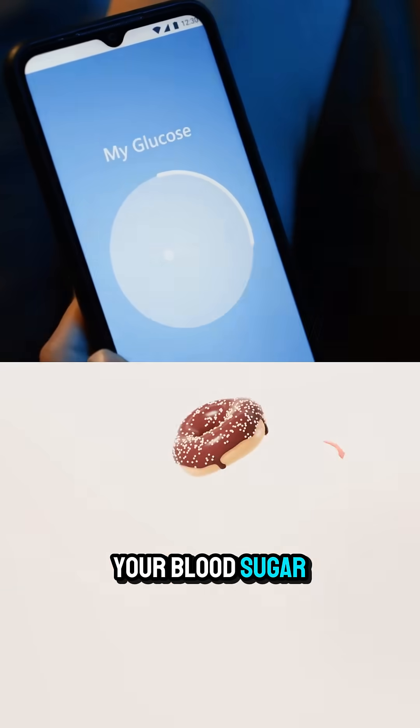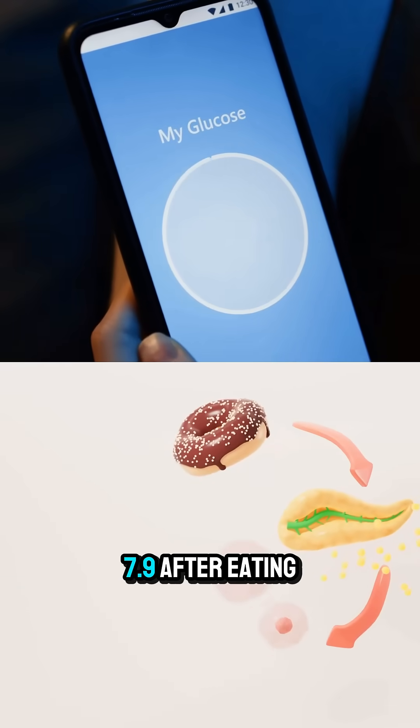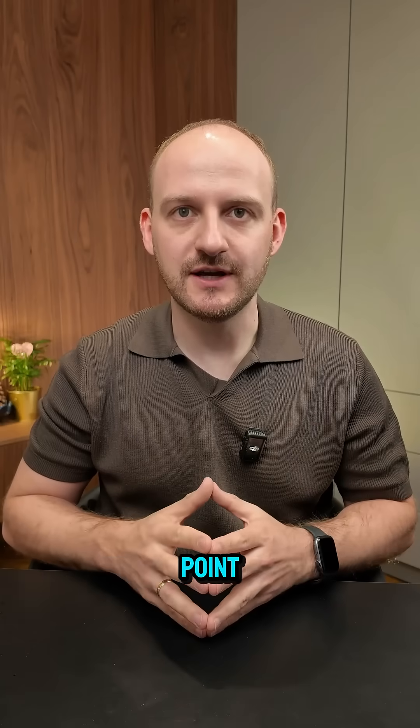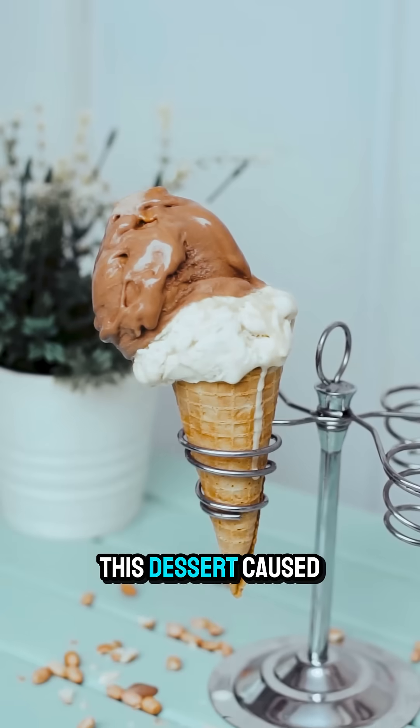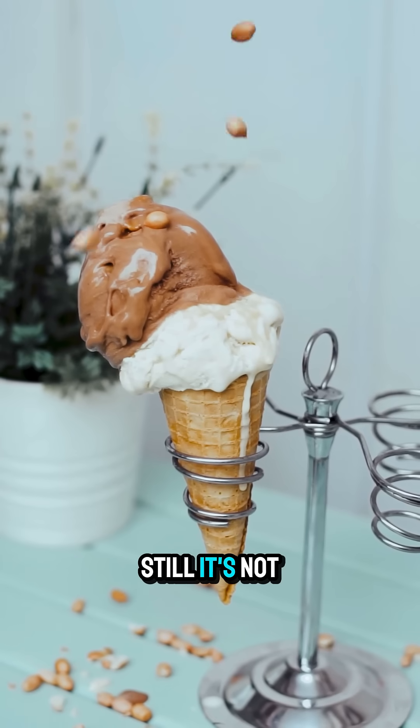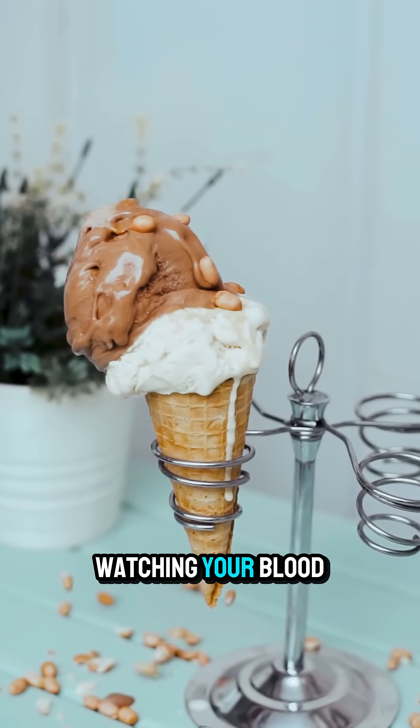Ideally, your blood sugar should stay below 7.9 after eating and not rise more than 30% from your starting point. So what does this mean? This dessert caused a solid spike but stayed within the safe zone. Still, it's not the best choice if you are watching your blood sugar.